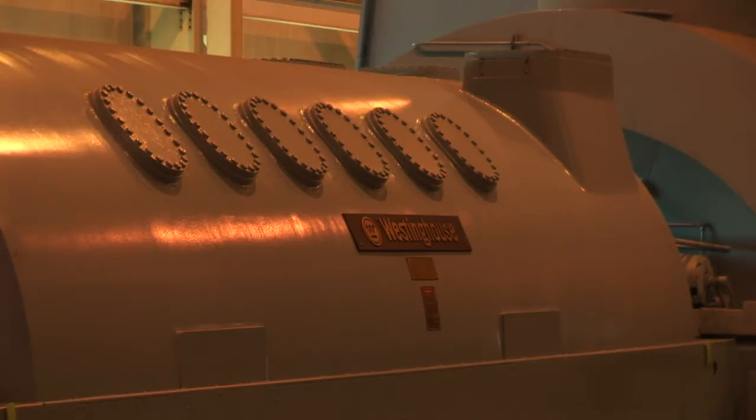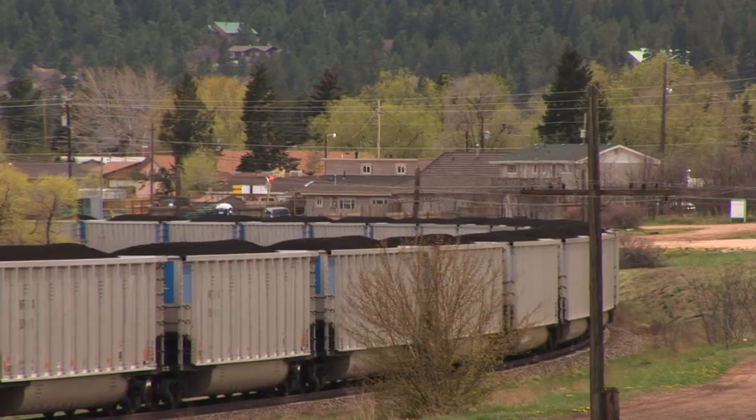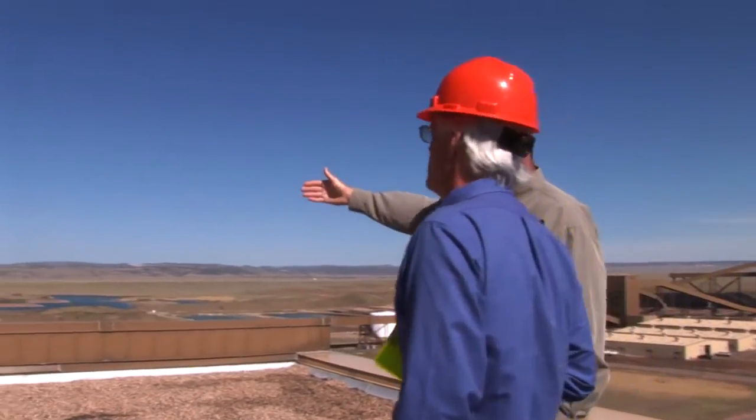We burn about 3,700 tons of coal a day. Most people are probably familiar with freight cars with coal in them — one of those cars holds 100 tons, so 37 of those is what we use a day. The next building over would be the scrubber building, where the sulfur dioxide is removed.